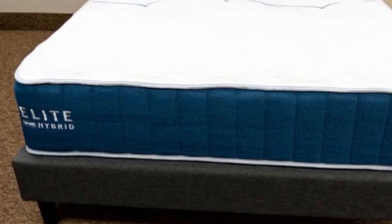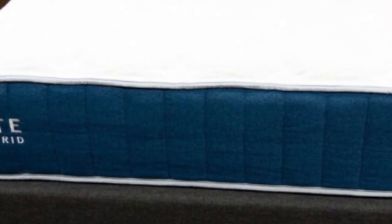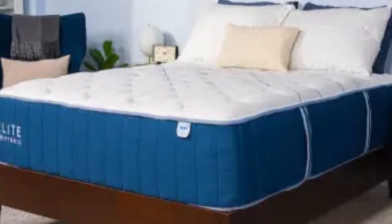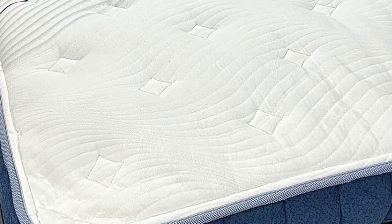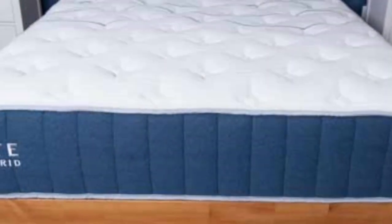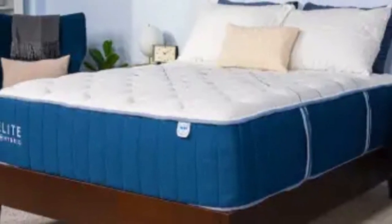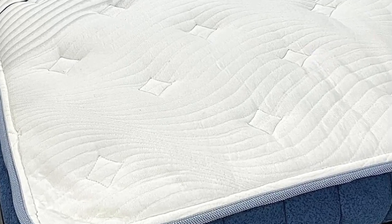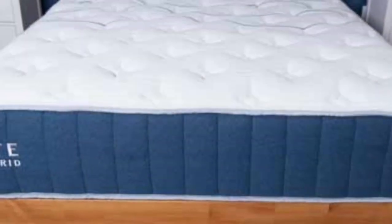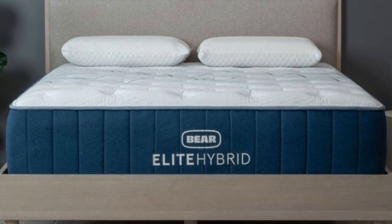Bear offers free ground shipping throughout the contiguous U.S. Customers can opt for two free pillows with their purchase or choose a discounted sleep accessories bundle featuring two pillows, a sheet set, and a mattress protector. All mattress orders are backed by 120-night sleep trials and lifetime warranties. Pros: Three firmness levels to accommodate different sleep positions and body types. Celliant blend cover engineered to cool the surface and dissipate heat. Zoned transitional layer provides enhanced reinforcement for the midsection. Cons: Minimal motion isolation for couples. Above-average pricing compared to other hybrid models.